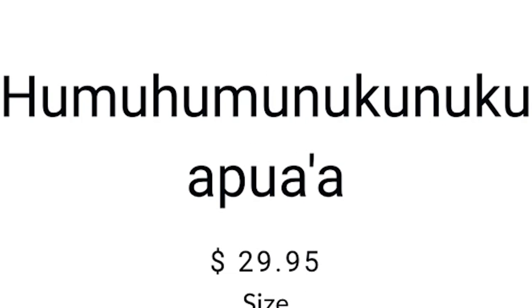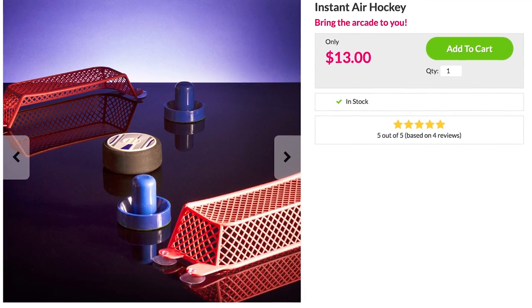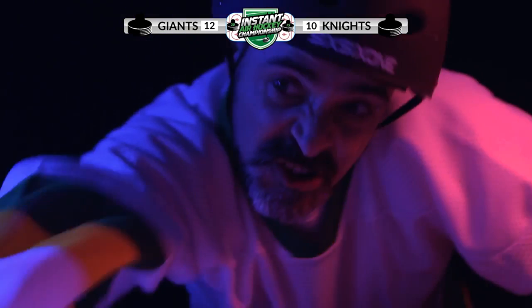Well, that took me longer to say than instant air hockey takes to set up. This kit allows you to play from any tabletop. It comes with two goals, two pushers, and one battery-powered air hockey puck. It's convenient and fun, making it a win-win — unless you lose, which makes it a win-win-lose.